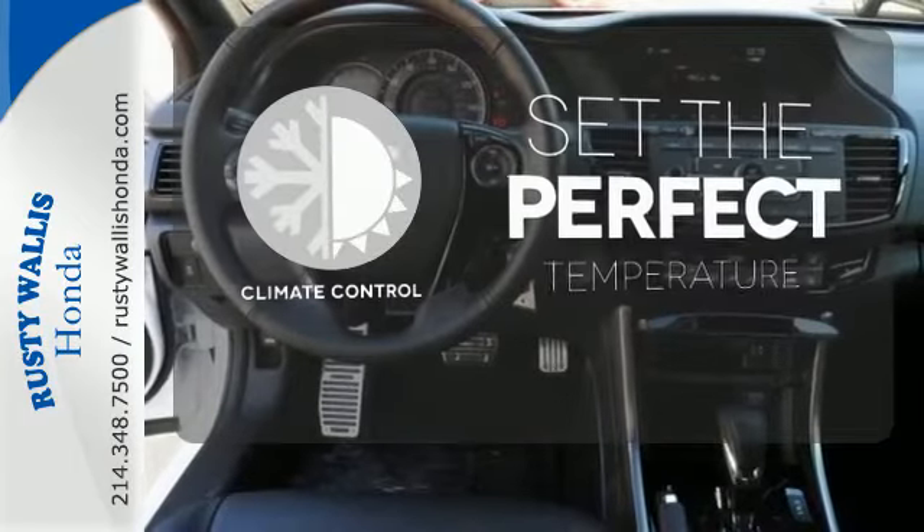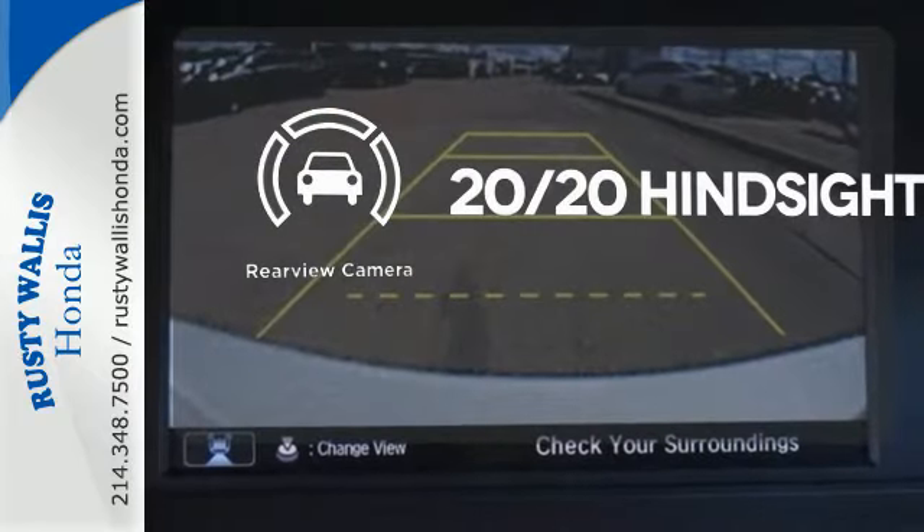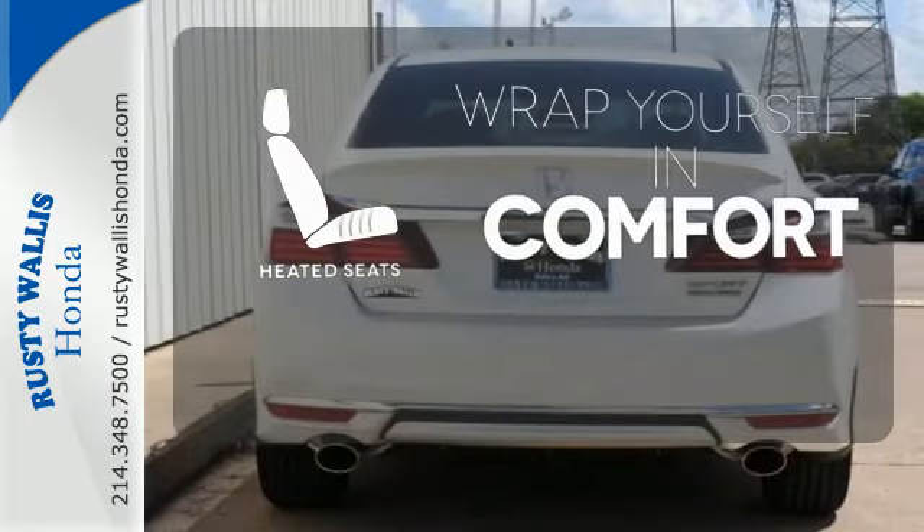The climate control lets you set the temperature exactly where you want it. See objects previously out of sight with the rear-view camera. Warm off the chills with the heated seats.